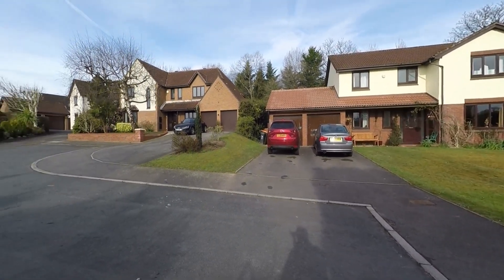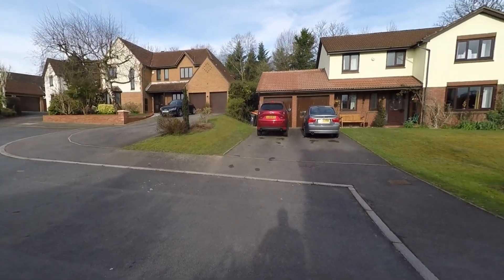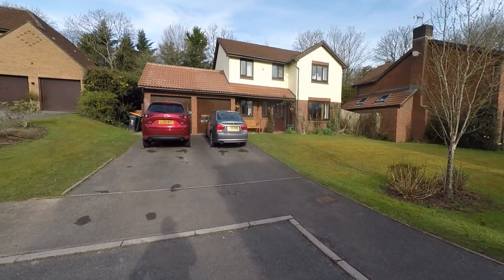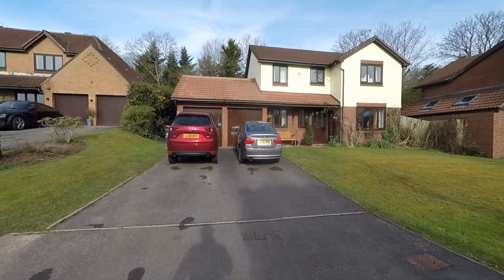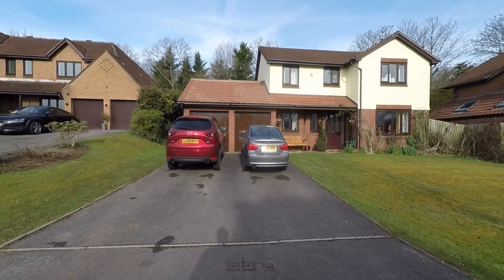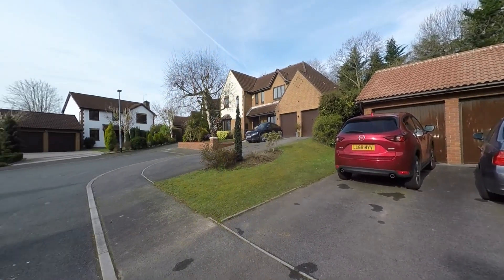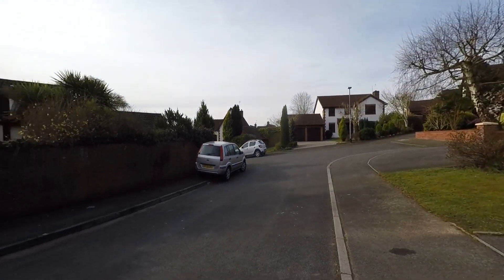The property itself sits towards the end of this nice quiet cul-de-sac, so we have very little passing traffic to the front. To the front of the property we have quite a large driveway which can comfortably accommodate several vehicles, and we also have access into a double garage, plus further unrestricted on-road parking if required.